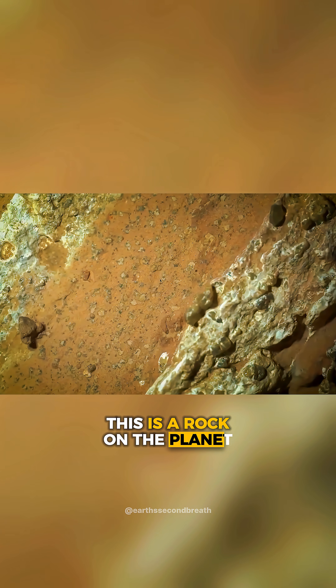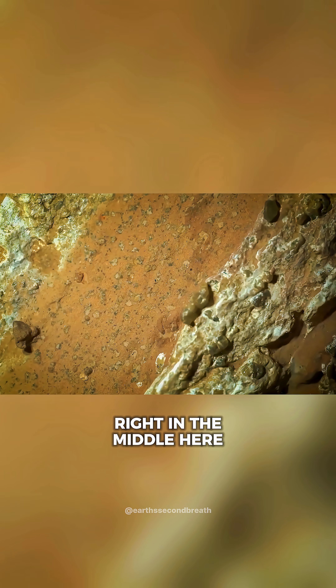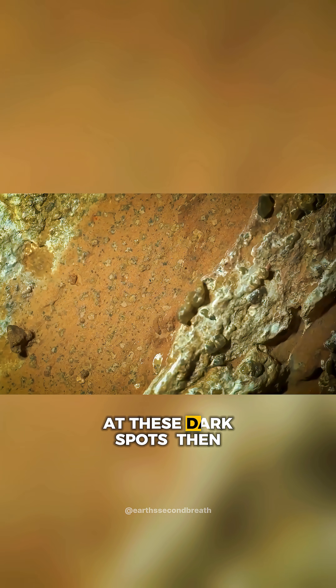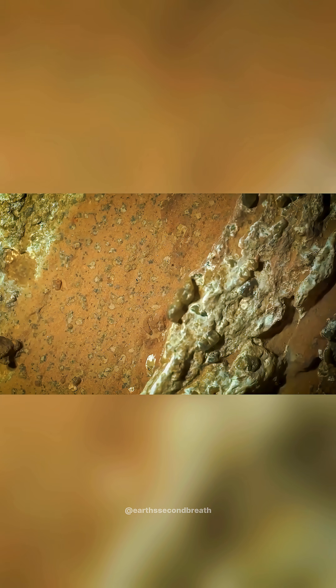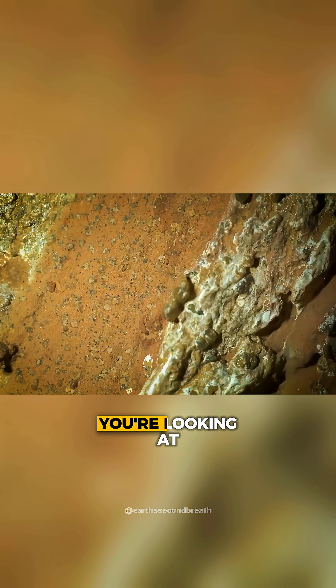This is a rock on the planet Mars, and if you look right in the middle here at these dark spots, then you will see what remains of ancient Martian life. Or at least that's probably what you're looking at.